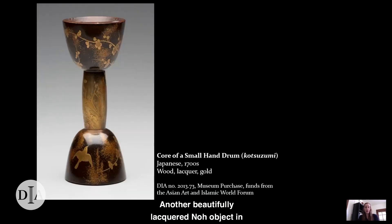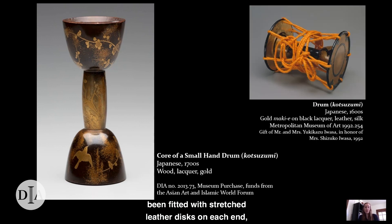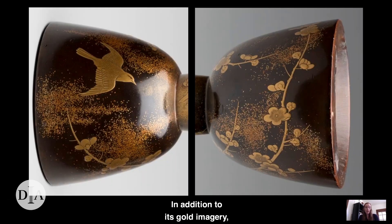Another beautifully lacquered no object in the DIA's collection is this small hand drum. Actually it's the core of a hand drum, and to function as an instrument it would have been fitted with stretched leather discs on each end, like this one at the Metropolitan Museum of Art in New York. The DIA's hand drum core, like the mask box, is an object of high luxury. In addition to its gold imagery depicting a bird flying amid plum blossoms, it features more abstract areas of gold dust that the artist sprinkled onto the wet lacquer to create a shimmering, misty appearance.